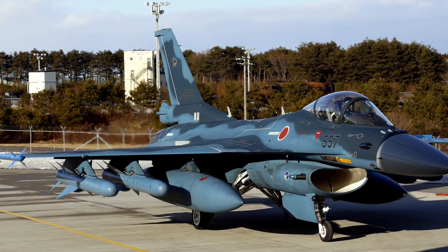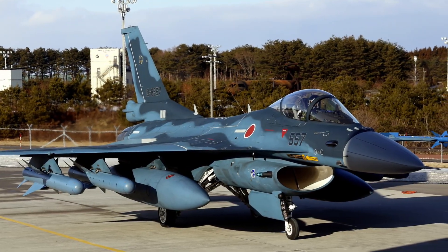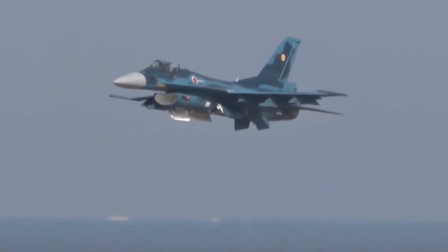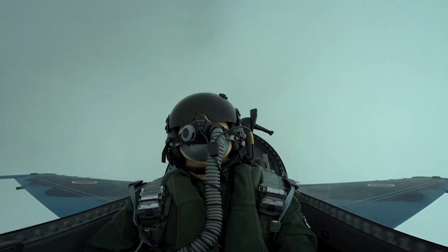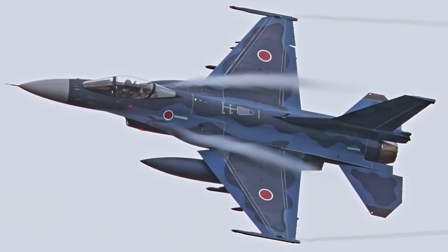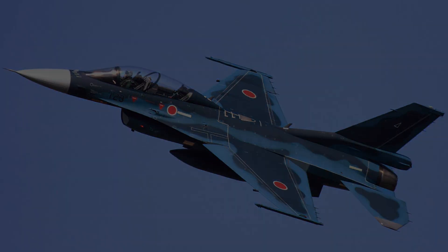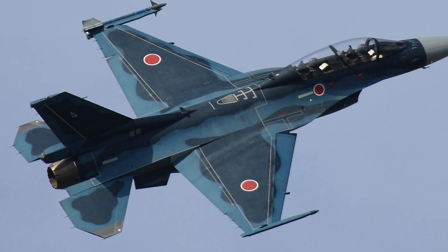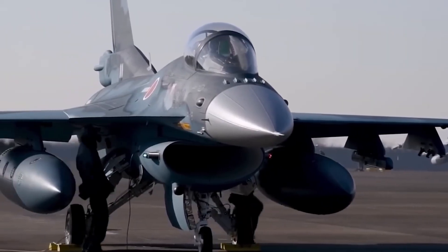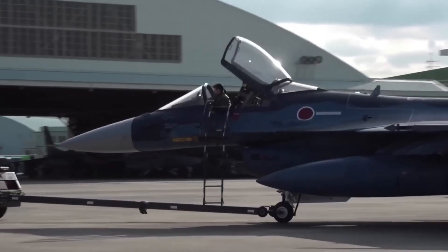The F-2 was born in the 1990s, at a time when Japan faced a very specific threat environment — not land invasions, not expeditionary wars, but air and naval pressure across vast ocean spaces. Japan needed a fighter that could detect targets far beyond the horizon, strike ships before they reached Japanese waters, operate seamlessly with US forces, and survive in a missile-heavy environment. So instead of copying the F-16, Japan redesigned it — with larger wings and advanced composites.